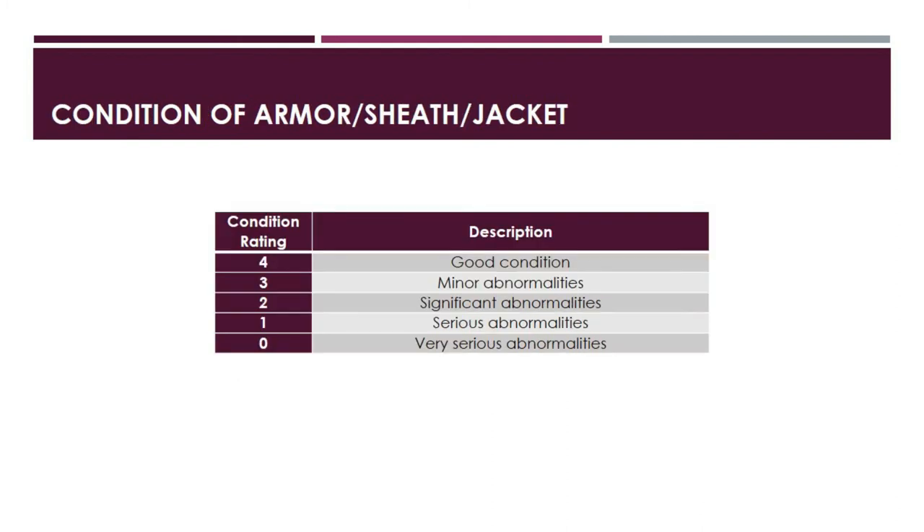The eighth category is condition of the armor, sheath, or jacket. Rating 4 means no abnormalities, no signs of water ingress into insulation, and no rusting or corrosion detected. Rating 3 means minor signs of abnormalities, water ingress, or rusting. Rating 2 means significant signs of those conditions. Rating 1 means serious signs of abnormalities, water ingress, or rusting corrosion. Rating 0 means very serious signs of such conditions, and cable replacement should be considered.